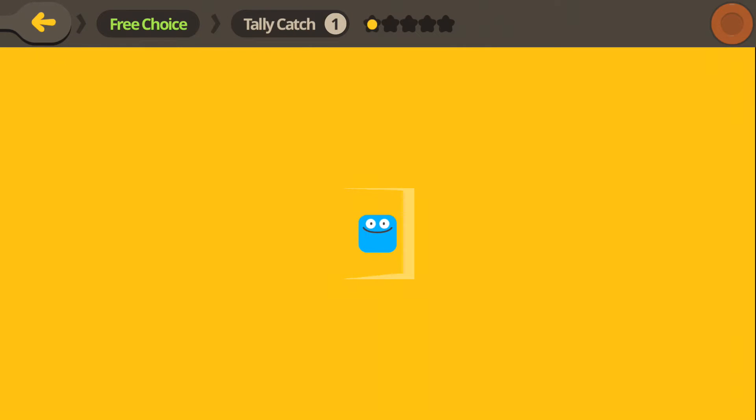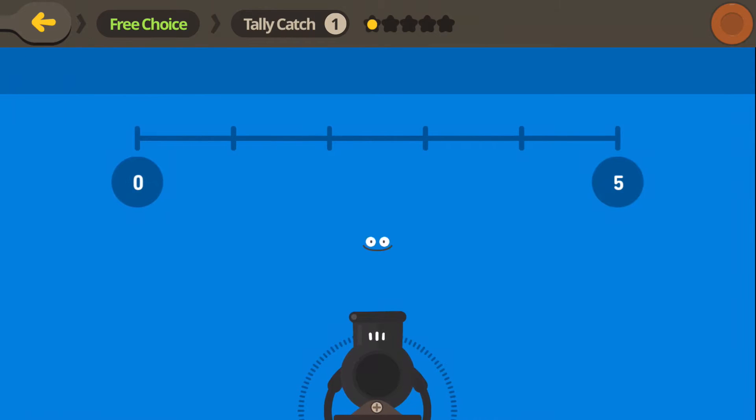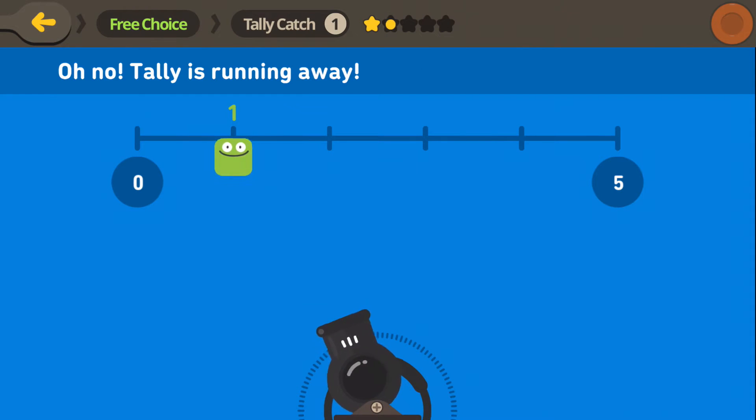Here, we have Tally. Whoa! Tally blends into the blue. It's hiding at the 1. We know that 1 is after 0, so let's shoot the paint one space to the right of 0. Found it!